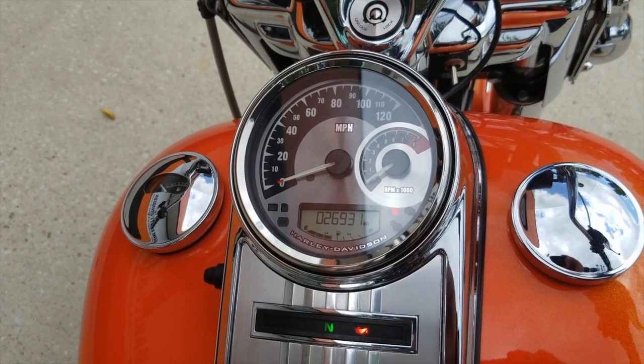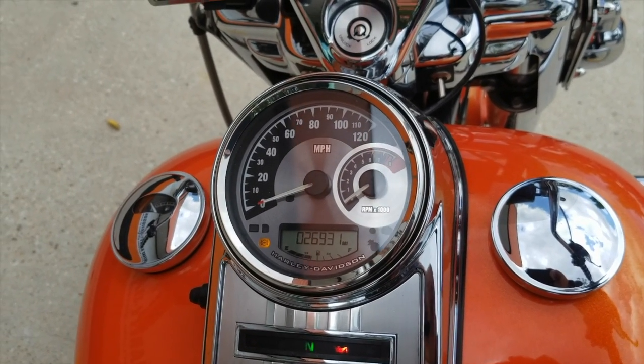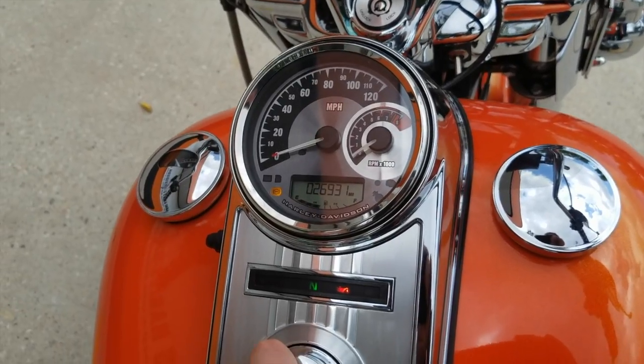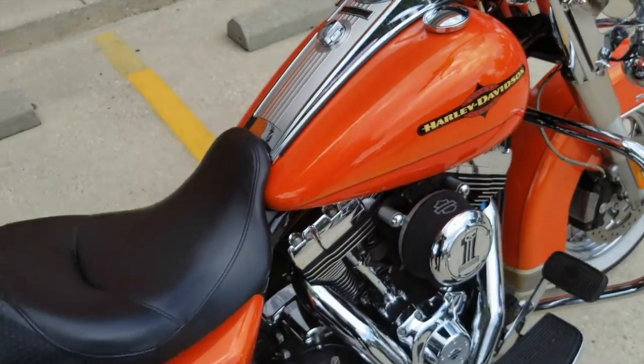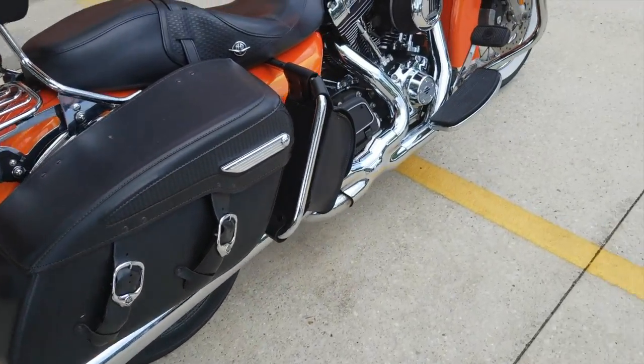When I bought this bike originally it had about 16,000 miles, so I put roughly 10 to 11,000 on it and have been to about eight different states. It is a cruiser. That being said, you've got the leather-wrapped bags.